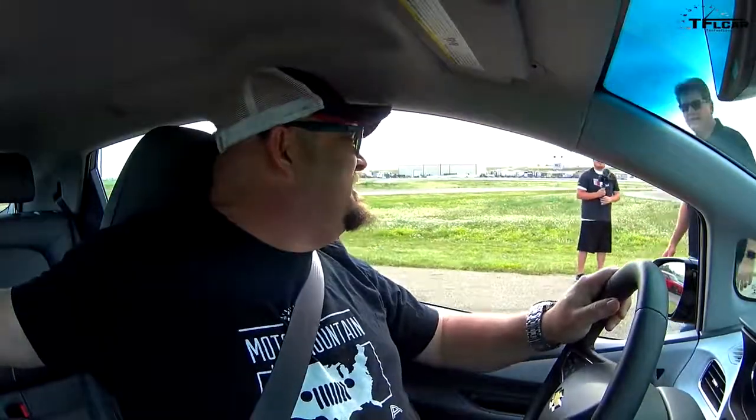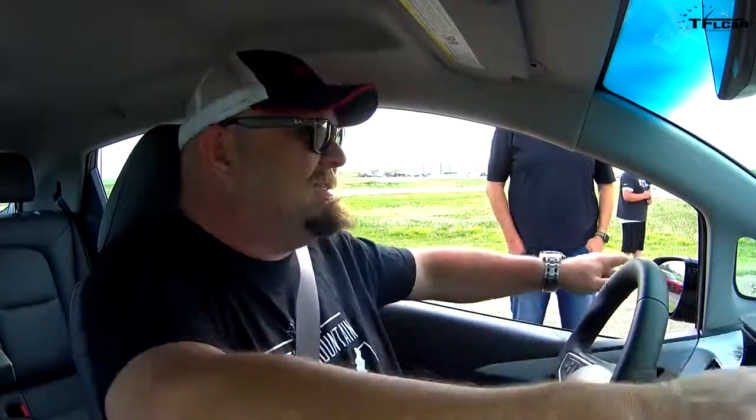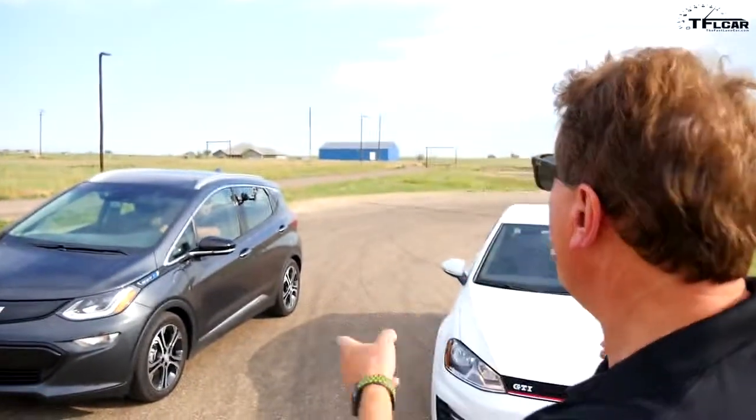You did a terrible take-up — instead of going like this and then up and then down, you went up, down. So the second race was almost a dead heat, but we watched the video and the GTI may have just snuck ahead of the Bolt. So we're going to do a third race — this is for all the money, boys. You ready? Alright, here we go.